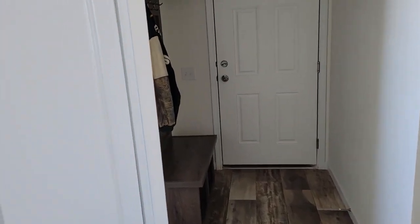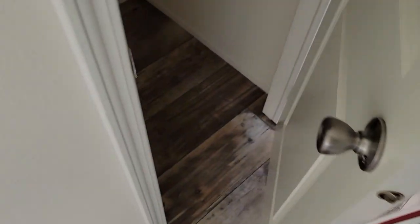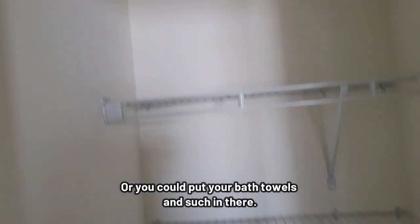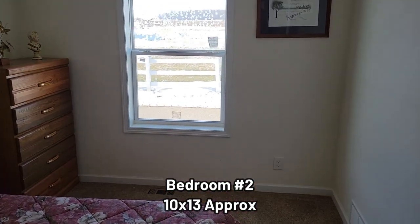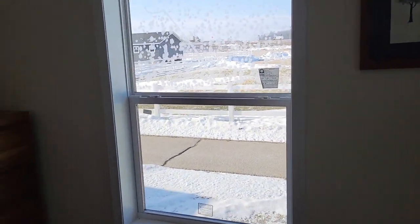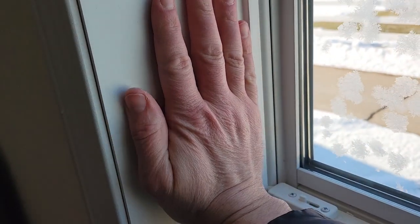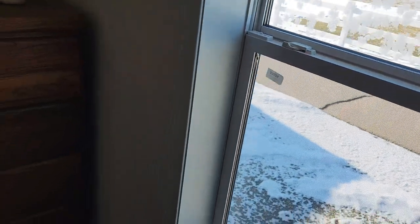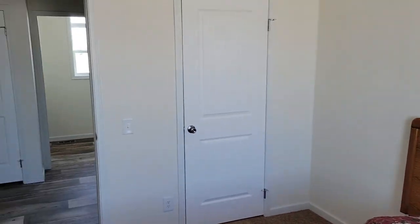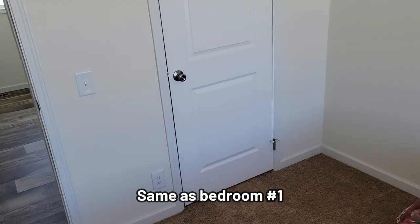Down the hall — oh, there's a pantry right there. Okay, here's the second room — same thing as the first room. Look at how thick these walls are — I'm trying to give you a reference with my hand. Okay, we know this is a closet so we're just gonna skip over that.